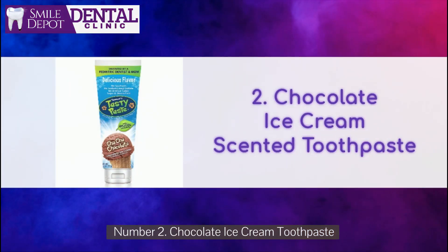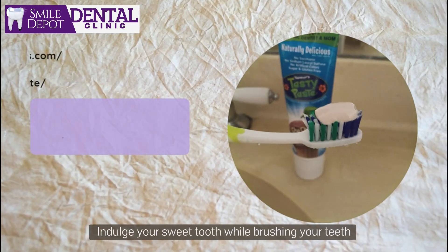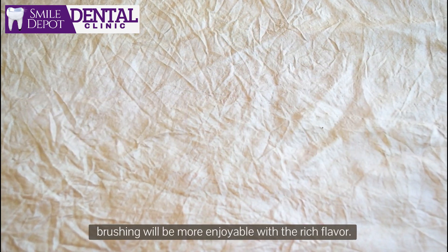Number 2: Chocolate Ice Cream Toothpaste. Indulge your sweet tooth while brushing your teeth with this chocolate ice cream toothpaste. Brushing will be more enjoyable with the rich flavor.